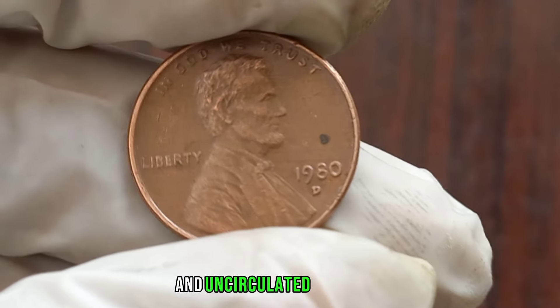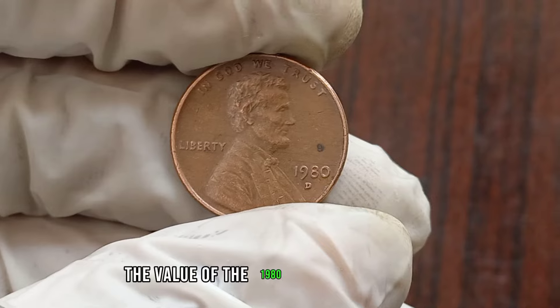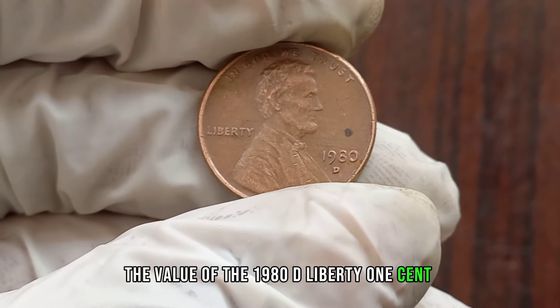In uncirculated condition, these coins can range from $1 to $10 or more, depending on factors like eye appeal, strike quality, and overall condition. Market prices fluctuate, so it's always a good idea to check current listings and consult with experts before buying or selling. This coin's value in the market is $1.2 million. That's the value of the 1980 D Liberty 1 cent coin.